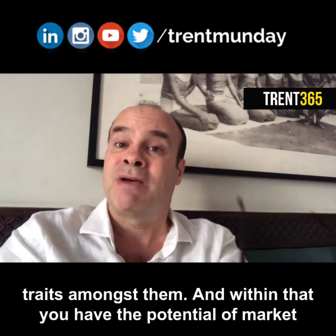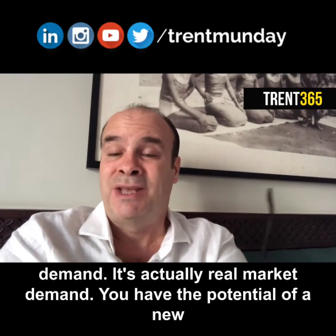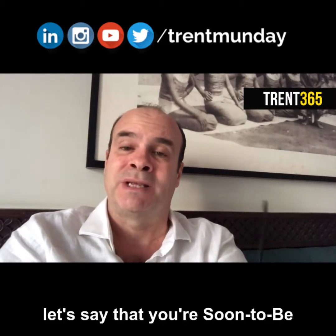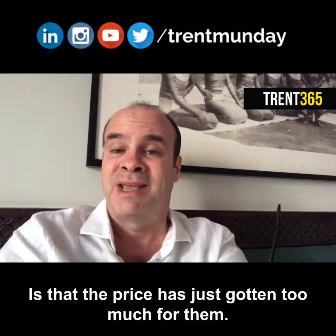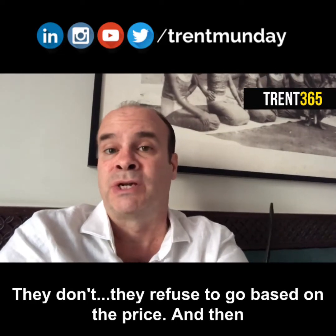Within that, you have the potential of real market demand — a new market that you can explore. As an example, let's say that one of the traits of your soon-to-be non-customers is that the price has just gotten too much for them. They refuse to engage based on the price now.